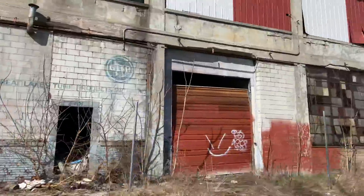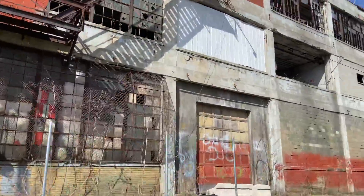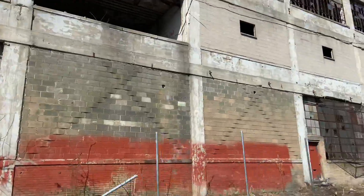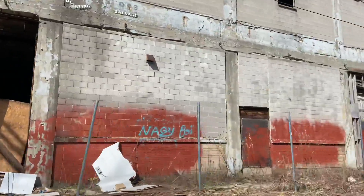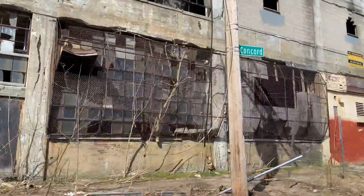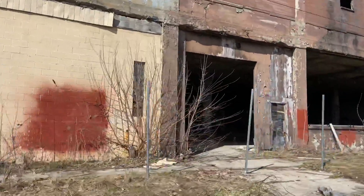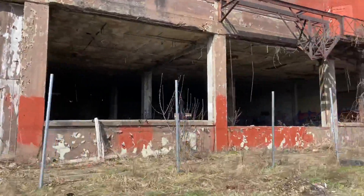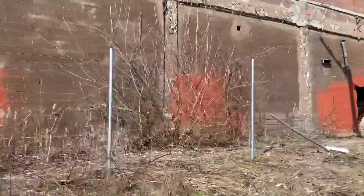So this is the Packard plant in Detroit. I think this is the biggest abandoned building in the United States. It goes for a long ways. You can get right in there, but there's a lot of security around here, so I'm going to do this video on the outside.